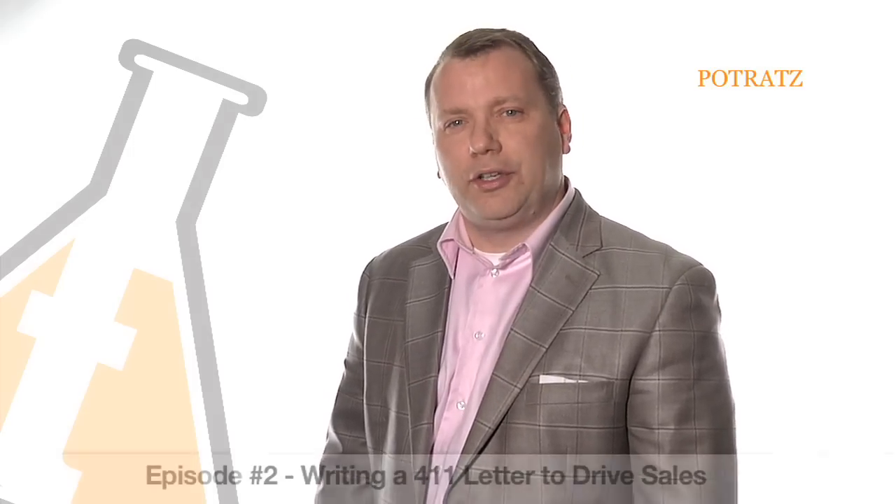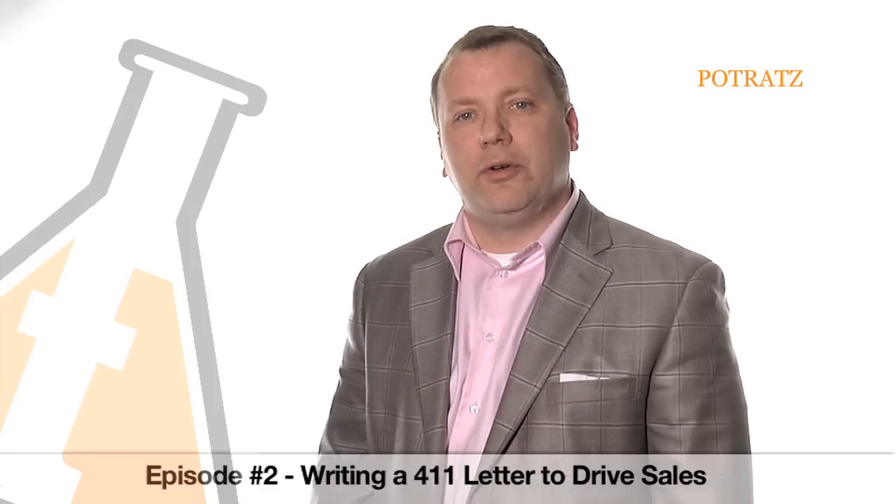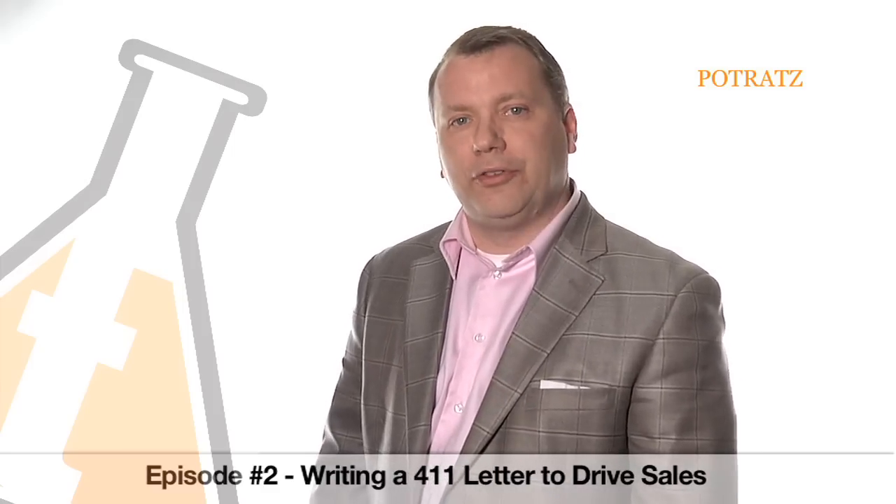Welcome to this week's Think Tank Tuesday, where we discuss the latest trends in digital automotive marketing. This week we're going to talk about a 411 letter. This idea is free, it's simple to do, and it will definitely drive some incremental sales for you.